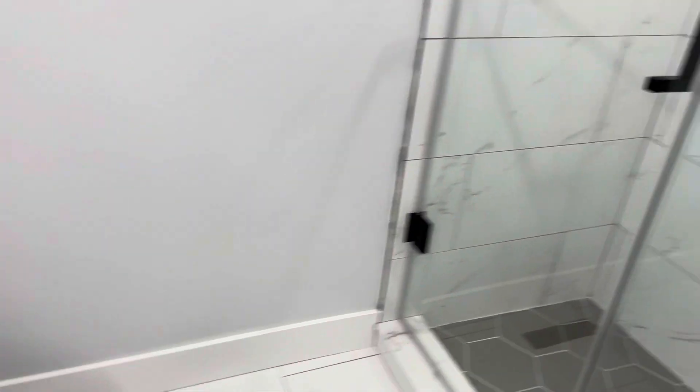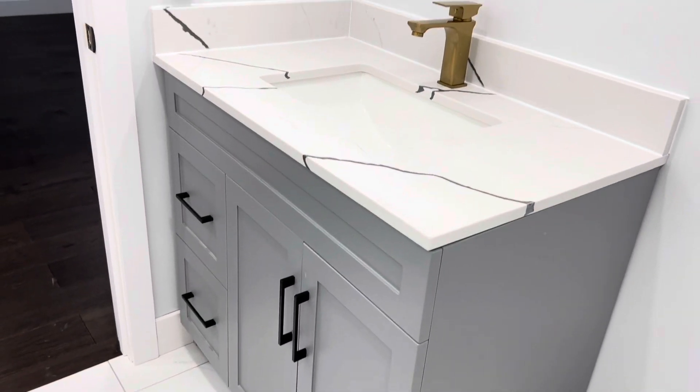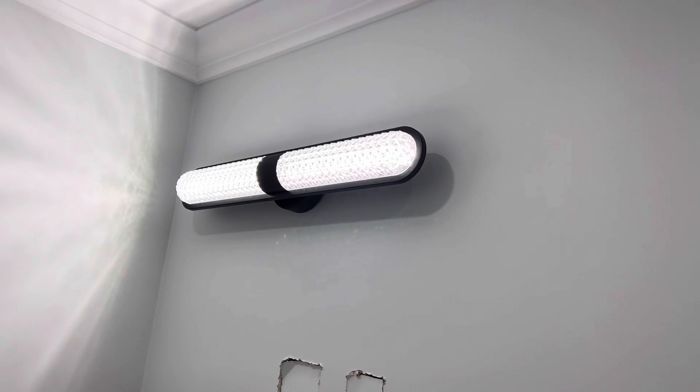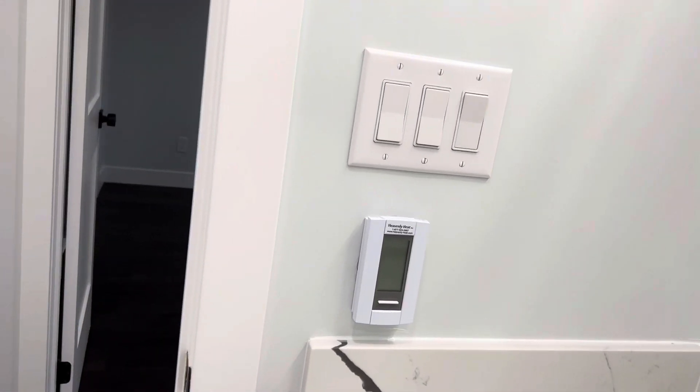So this is the first room — the main bathroom. This is what it looks like guys. I didn't put up the mirror yet. And it's all heated floor guys — heated floor throughout.